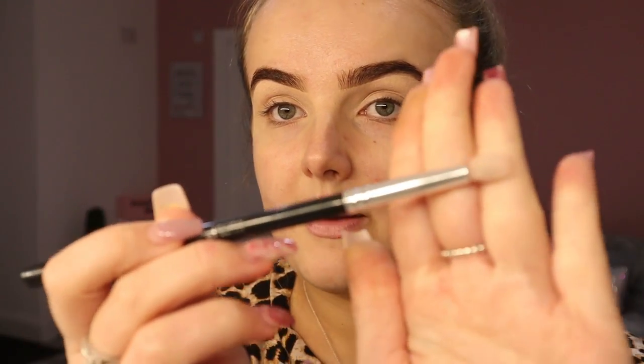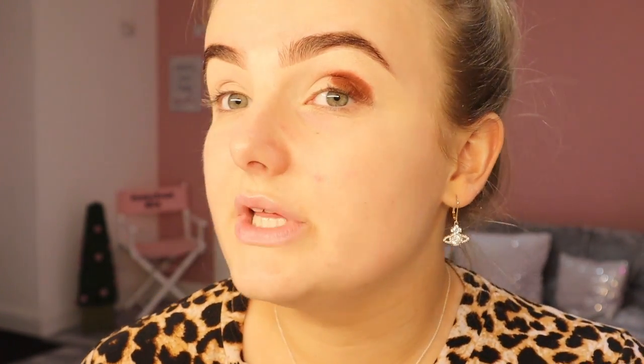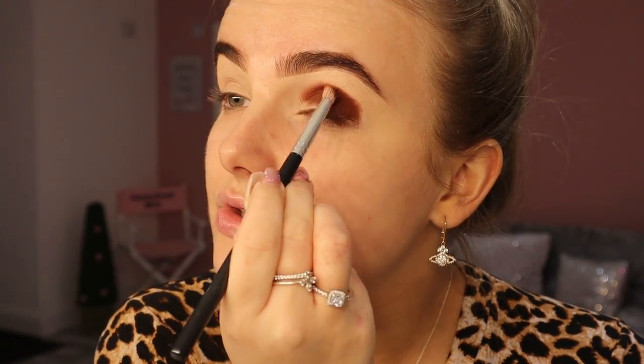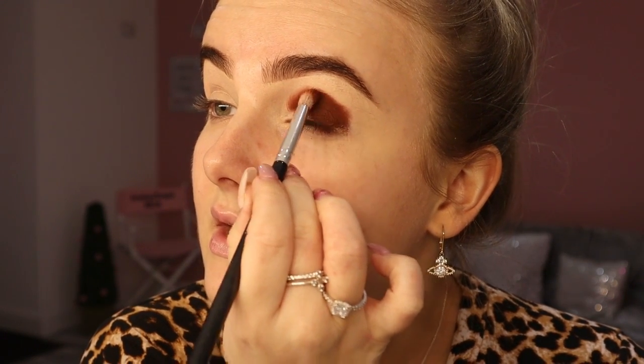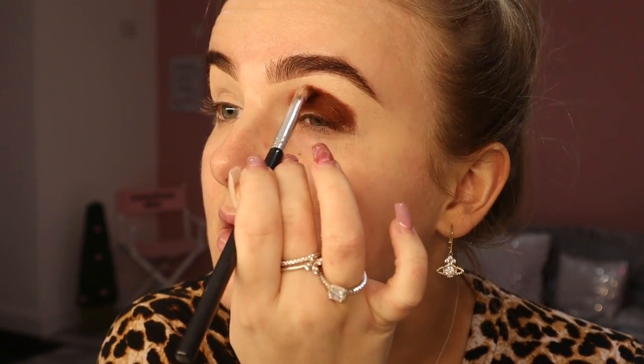I'm going to go for quite a warm eye look so I'm going to pack colour all over my lid first. I'm going in with a dense fluffy brush and the shade Boy — it's a really nice reddish colour and I'm just popping this all over, taking it right up into the socket. I'm not really looking at blending at this point, I'm looking at just adding strong vibrant pigmentation onto the lid. I'm doing a half cut crease so I want the colour to be quite high to start with so the cut crease is defined.